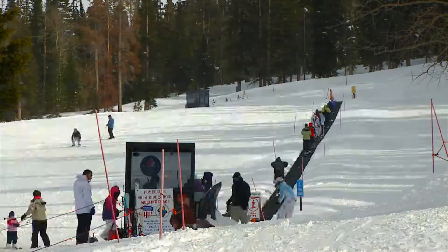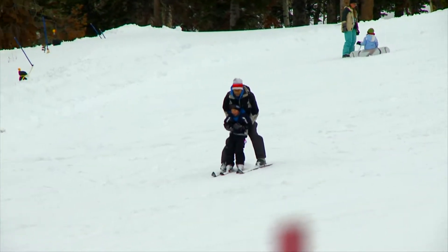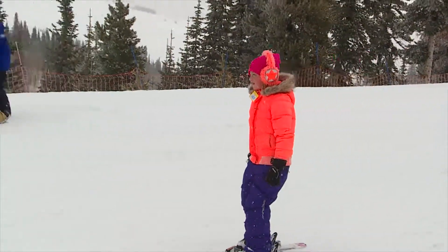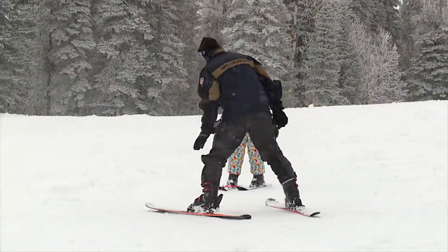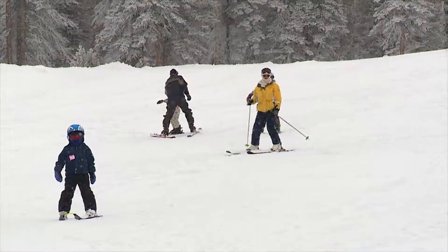We start over here on the magic carpet. We have so many people come here to learn to ski because of our pitch, because of our snow, because of our grooming — I'll even say because of our ski school. We cater to families. We cater to schools.